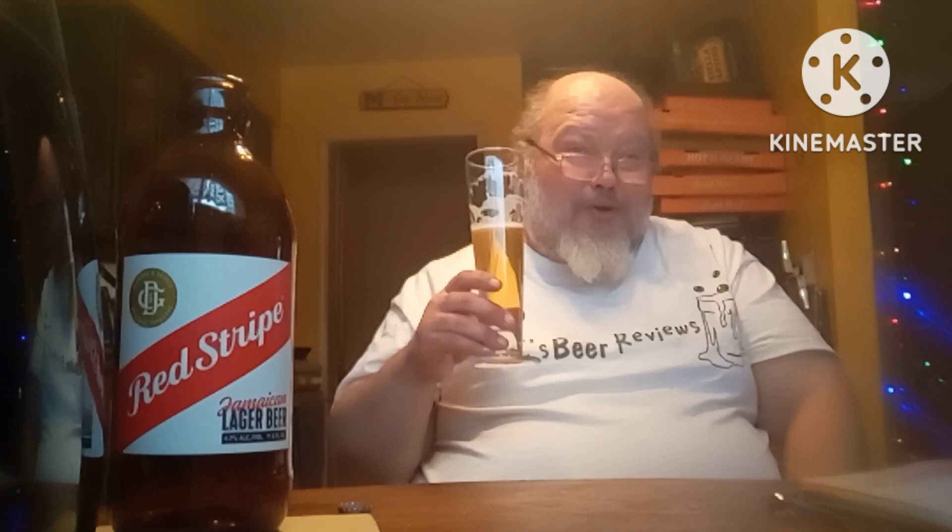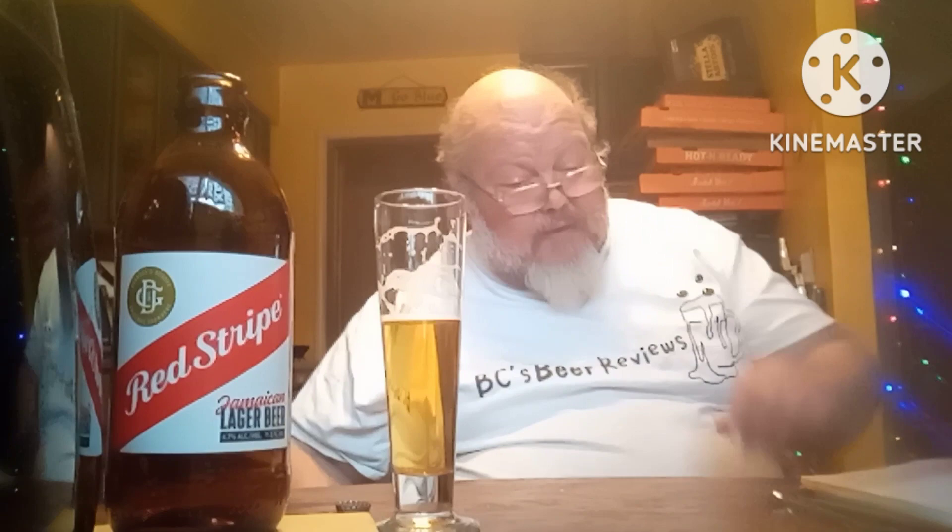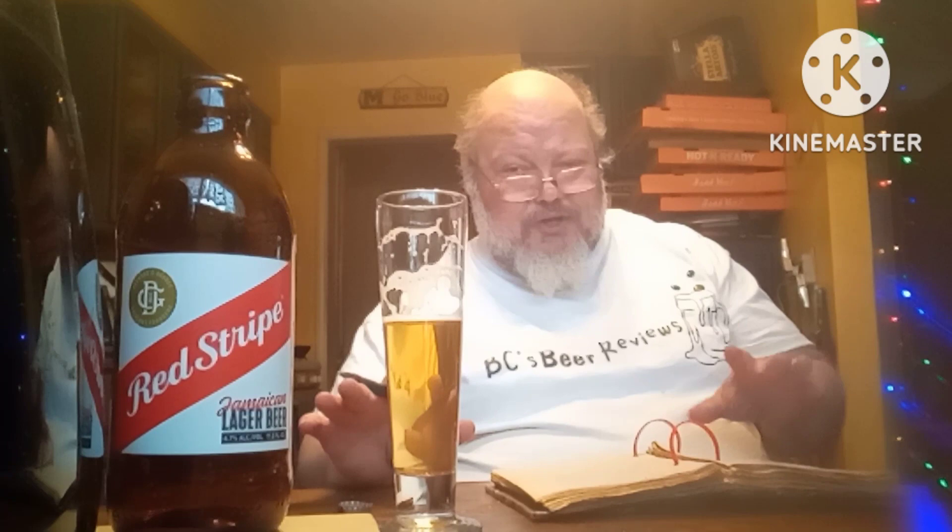If I had to give this one a grade, I'll give it a 9.25. Because it's not flat — it's carbonated just right, and that actually makes me enjoy it.